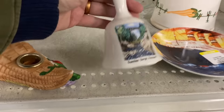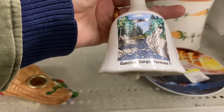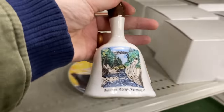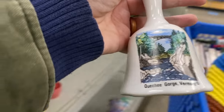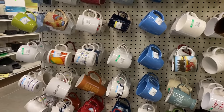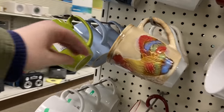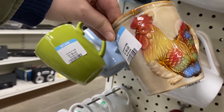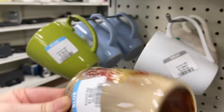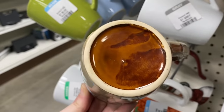I was so happy to find this Quechee Gorge Vermont Belle. I've actually been there before — my husband and I went to Vermont for a road trip and we absolutely love it there. At the Quechee Gorge we both had vertigo when we tried to look down. We were on that bridge and we both realized we're not the best with heights, but we did experience it and it definitely made me smile when I came across this. I will add it to our souvenir collection.